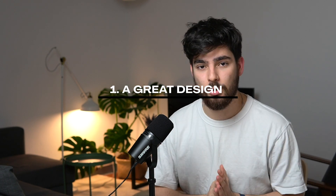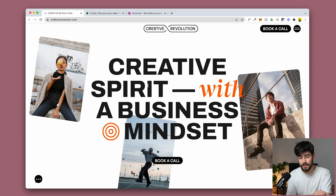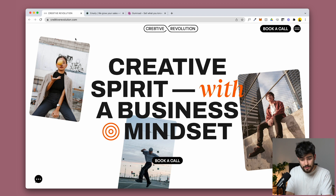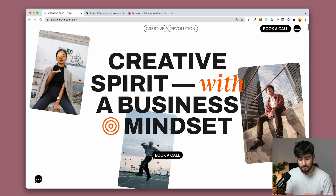The first thing that your landing page might be missing is a great design when you first land on it. That's the most important thing to attract your leads and your customers — it needs to be an enticing image. A lot of these websites have the same exact template or format that you can find with simple tools like Reloom or even basic Webflow templates.